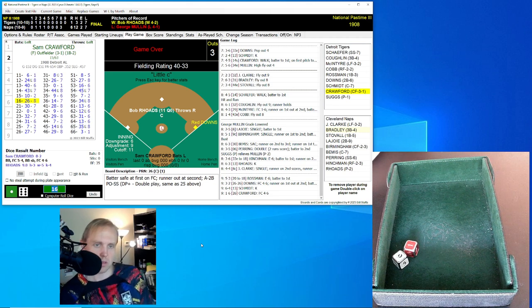Cleveland wins this one 6-1. Not much of an offensive display by the Tigers, who only collected three hits in this game. There were five walks given up by Bob Rhodes, but it didn't amount to much. Cleveland goes to 11-9, Tigers to 10-11. We'll see if these teams are around at the end of the season — we've got a long way to go, but time's running out. Talk to you later, bye.